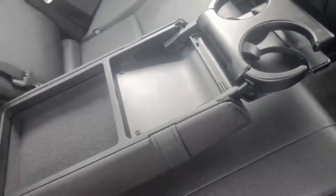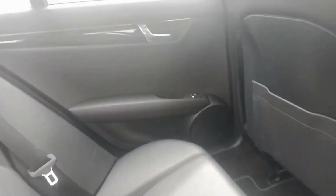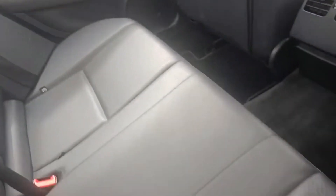There are loads of storage compartments and cup holders as well. It tucks away nicely, and you've also got air vents to the back. The door card on the passenger side is in really good condition as well.